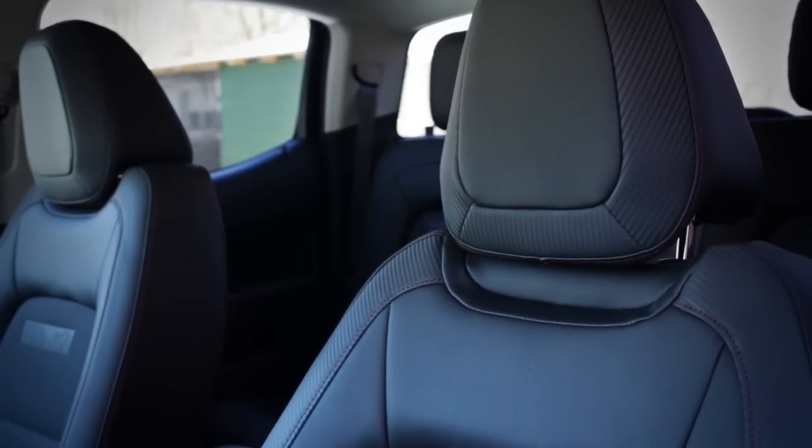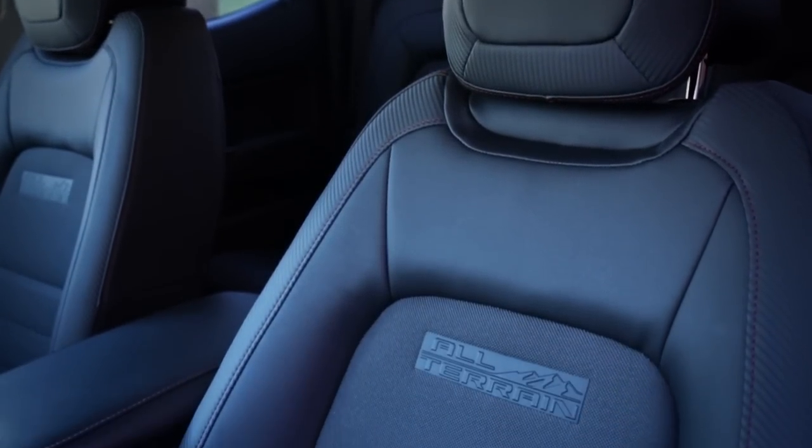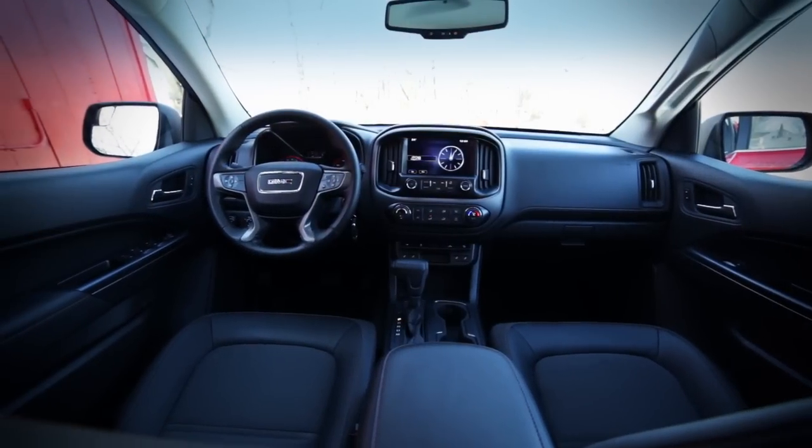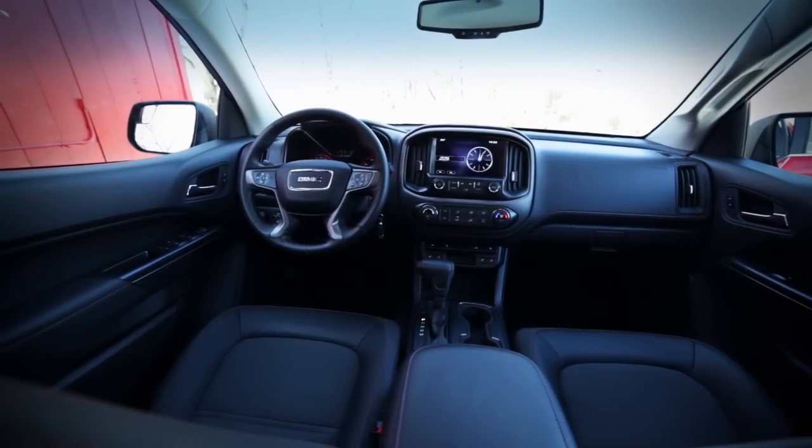And the truckness of it was that command seating position that women love so much — you look out those windows and you can see everything. Back here in Michigan, I put a lot of miles on a Canyon, mostly in blizzard conditions, and nothing I felt about the truck in San Diego changed. I crave this truck.